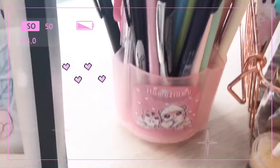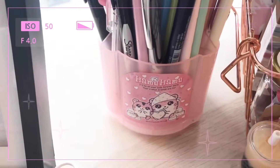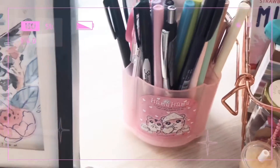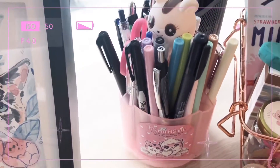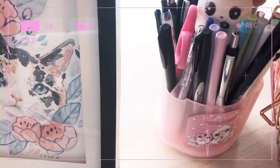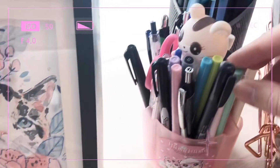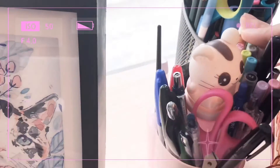Here is a Hamu Hamu pen holder organizer that I have. I've had it since I was a child — it's one of the cute characters that my city had for office accessories a couple of years ago.